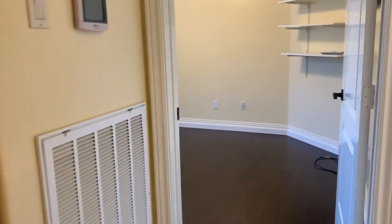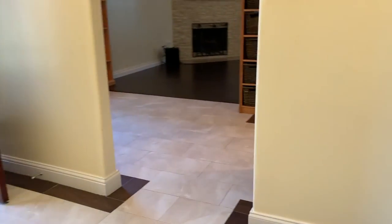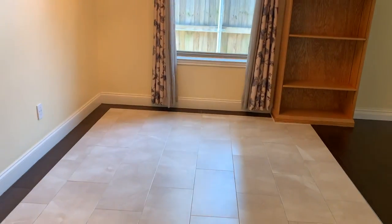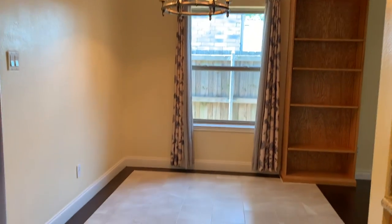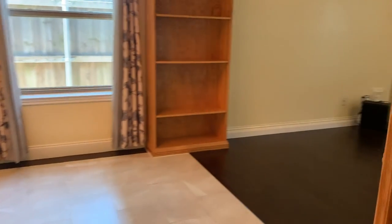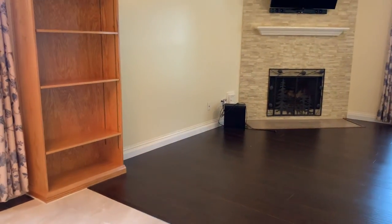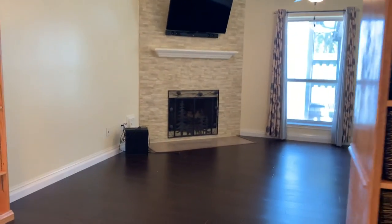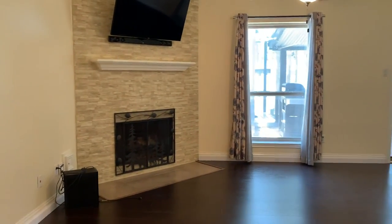As we come to this side of the house, we can see again the kitchen and then the breakfast area. This house is 1,334 square feet. Here are some of the custom built-ins and then there is the living room with a corner fireplace.